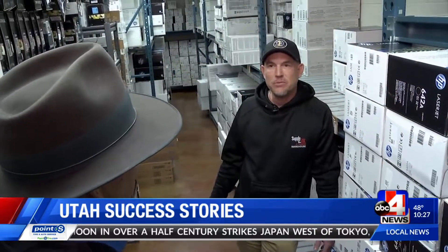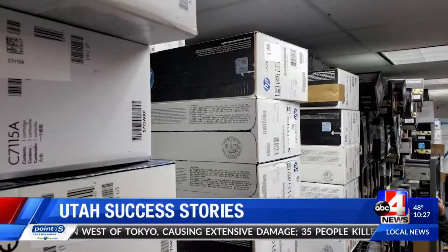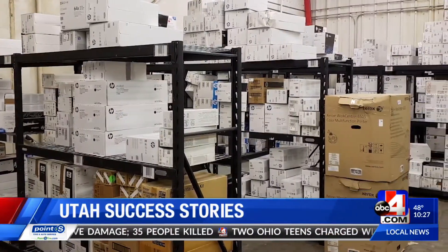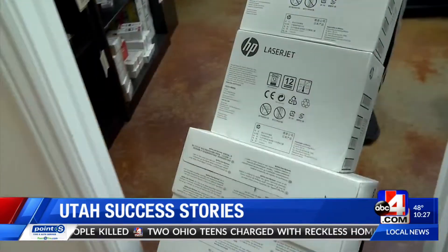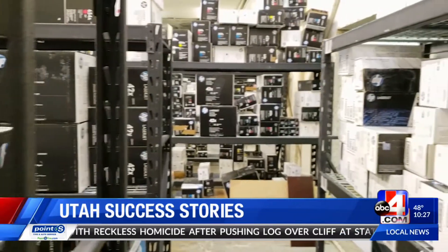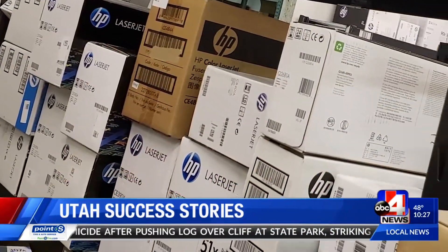I've had lots of people ask me, you know, how do you do it — how do you make it just selling these onesie twosies? We gather up these better part numbers and we sell them in large lots to other dealers. How long have you been doing this? Been doing this 18 years. There are 20, 30 times the part numbers that there used to be.